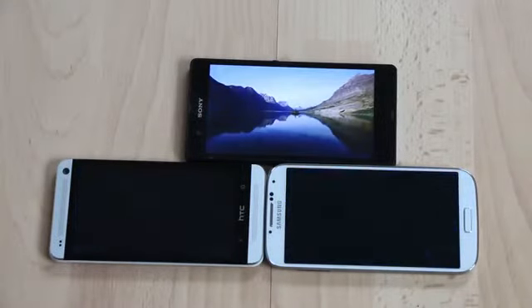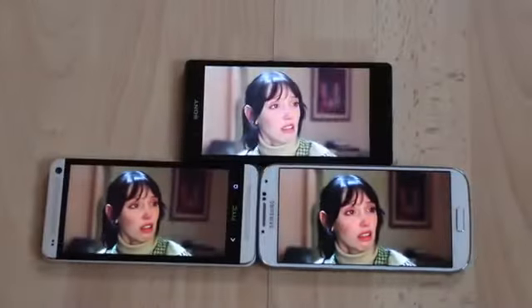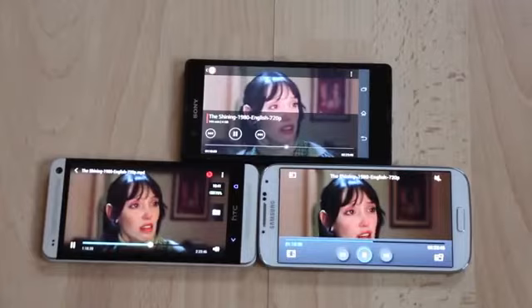We will now watch a movie — it's an HD movie — for an hour and 20 minutes. Alright, an hour and 20 minutes have passed, let's take a look at our batteries.